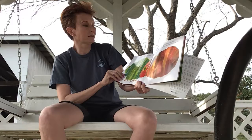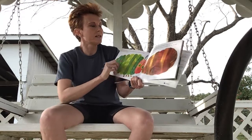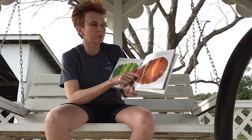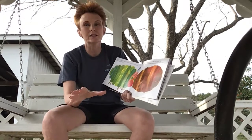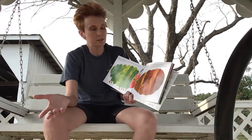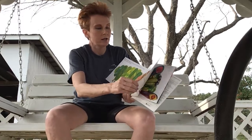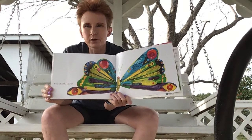Now he wasn't hungry anymore — look how big he got! And he wasn't a little caterpillar anymore; he was a big, fat caterpillar. He built a small house called a — you guys remember what this word is? — a cocoon. Around himself, he stayed inside for more than two weeks, just like we're having to stay away from school for two weeks. Then he nibbled a little hole in the cocoon and pushed his way out, and he was a beautiful butterfly.